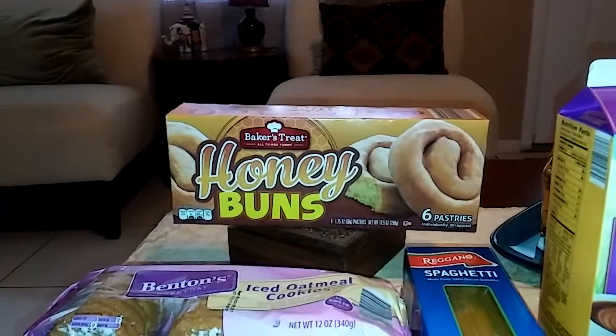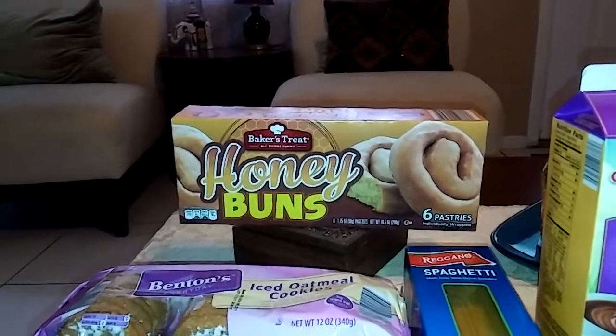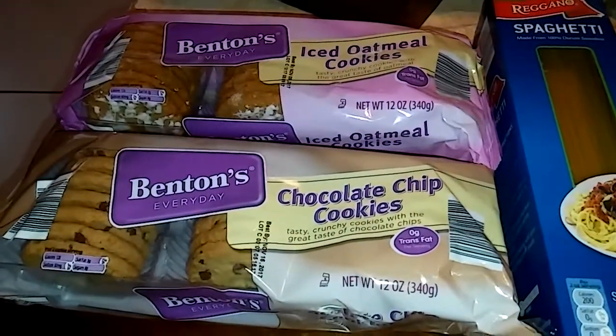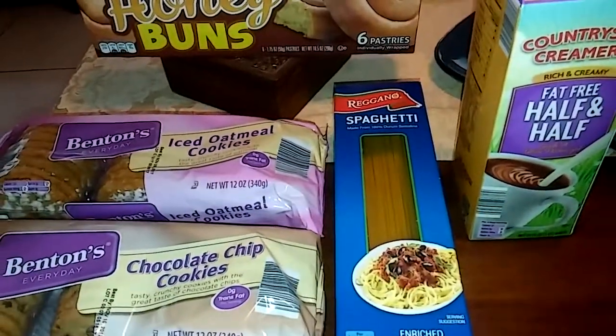From Aldi's: Baker Street honey buns — there are six pastries in this box and it's 89 cents. Benton's iced oatmeal cookies and chocolate chip cookies are 95 cents each. And the Reggano spaghetti — this is two pounds of spaghetti and it's a dollar sixty-nine.